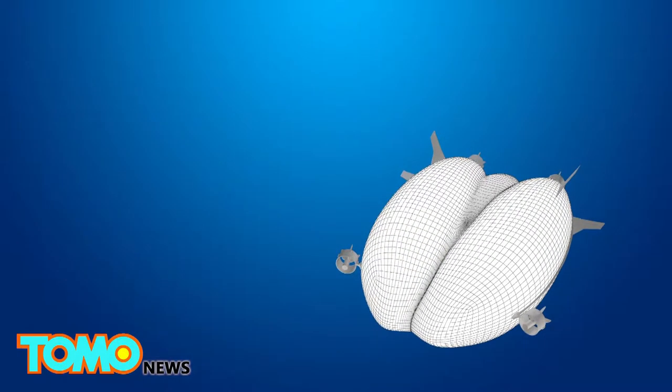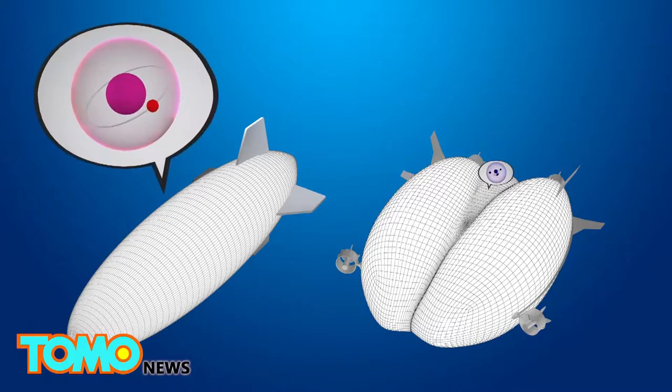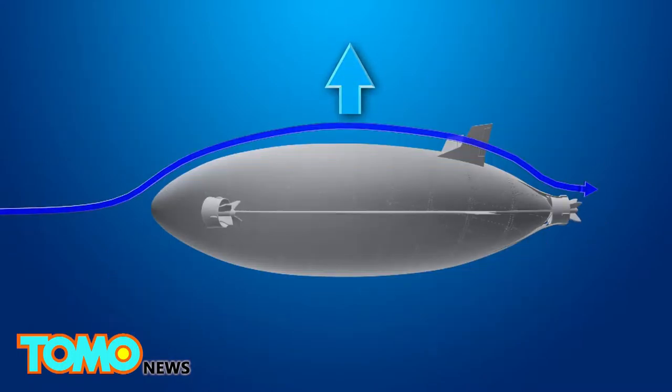In comparison, the Hindenburg used 7.062 million cubic feet of hydrogen, which is much heavier than helium. Helium is also non-flammable.